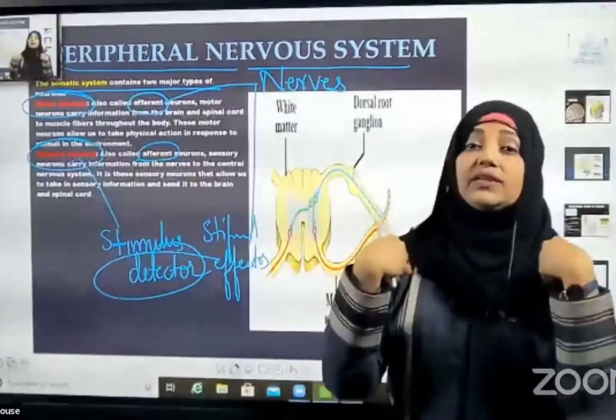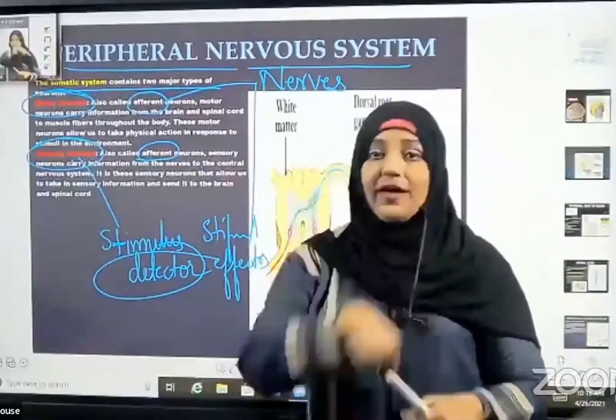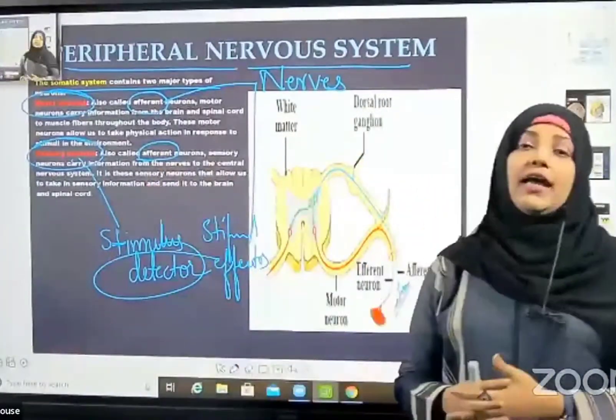Stimulus effectors give the effect — they are responding. Responding: 'Okay, six fans here.' So we have stimulus detectors and stimulus effectors.